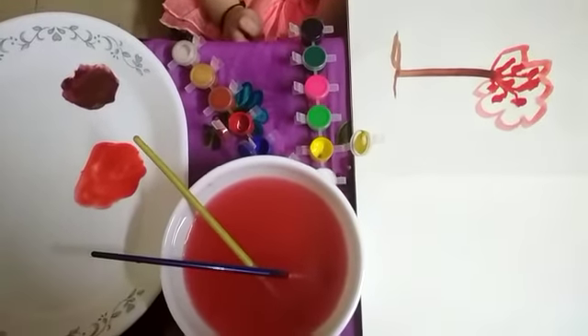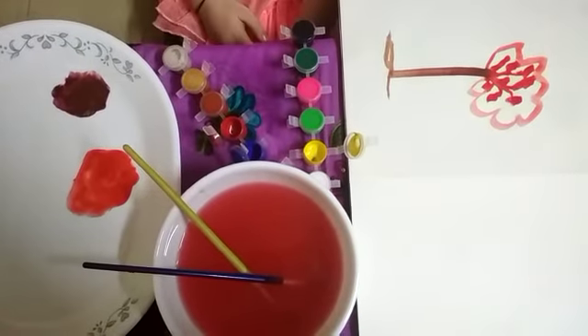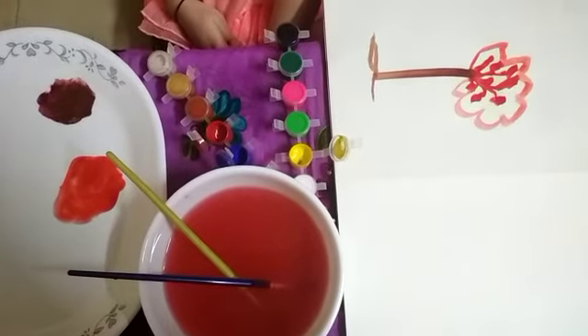So when you mixed red and blue and yellow, which color did it turn out to be? Purple. No, I think it's chocolate brown. You made the stem of the tree out of it, right? Yes.